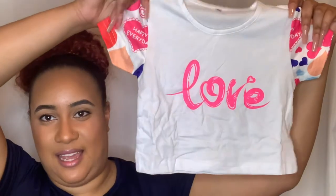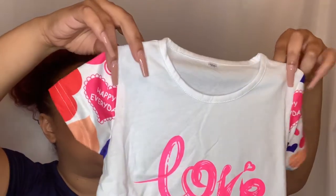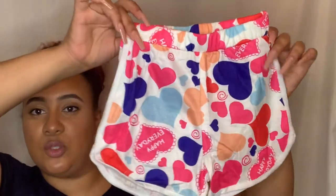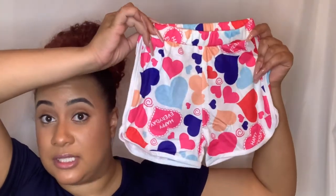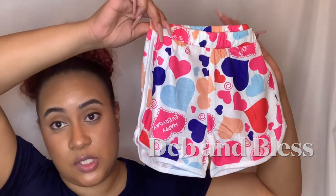I ordered a two-piece set for my baby girl that says 'Love' on the front. The top has little hearts on each sleeve and it came with matching shorts that also have hearts on them. It does look a little big, but I'm still going to try it on her. If you want to see how it looks, go over to Deb and Blessed on YouTube.